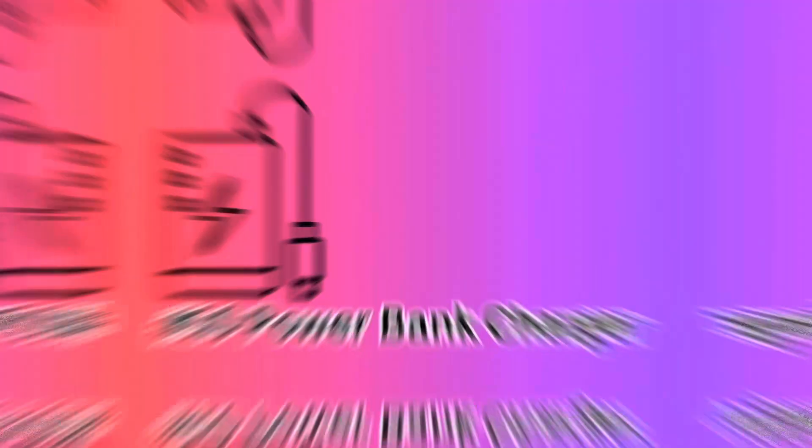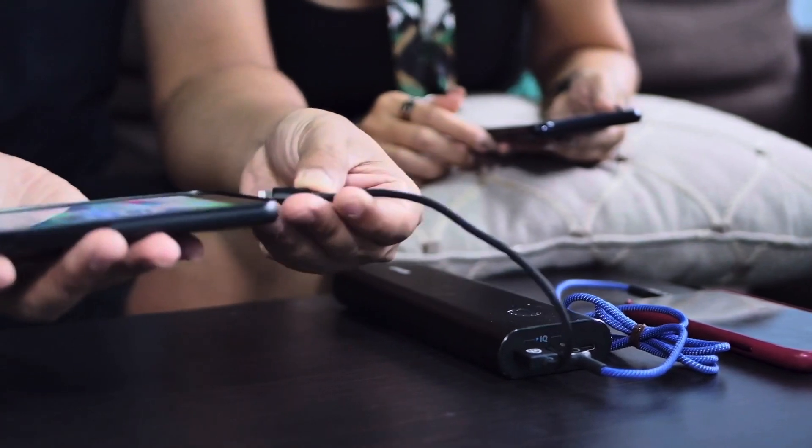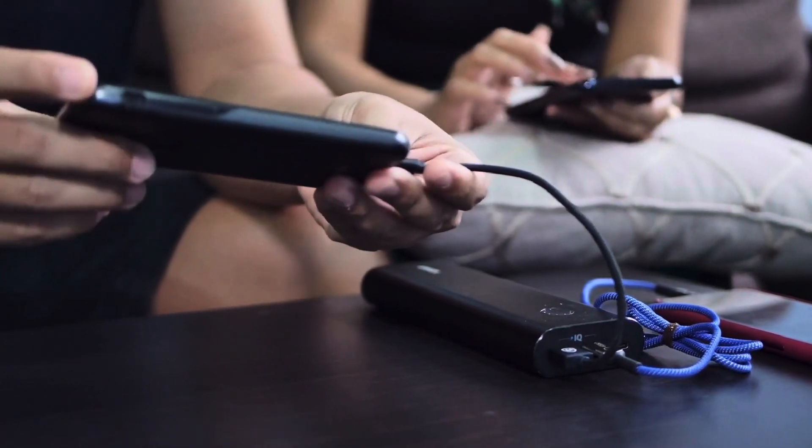Another thing I really recommend is some sort of power bank. If you're going to be traveling internationally and gone for a few weeks, always bring an extra charger cord and a power bank so you don't end up in the middle of nowhere with a dead phone not knowing how to get back to your lodging. Definitely consider a power bank.